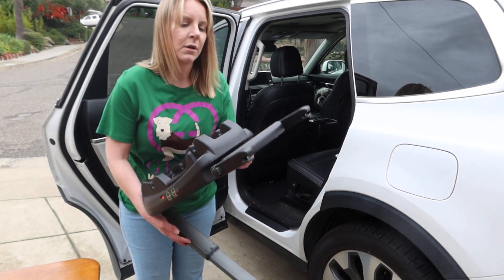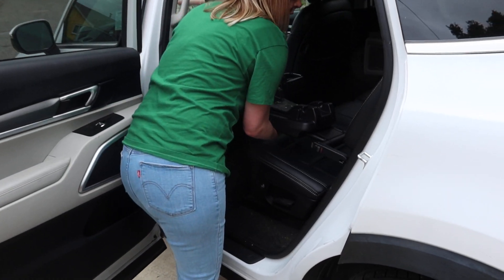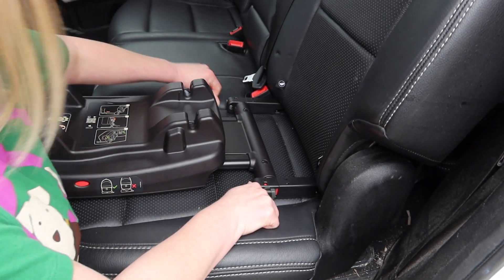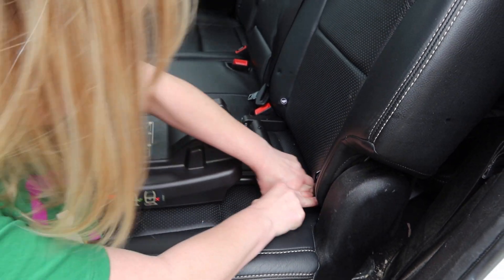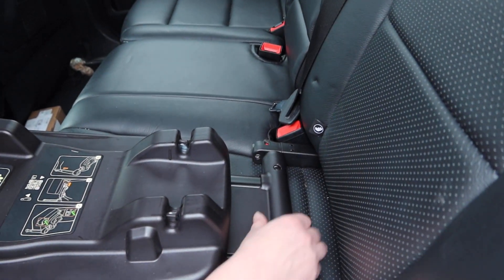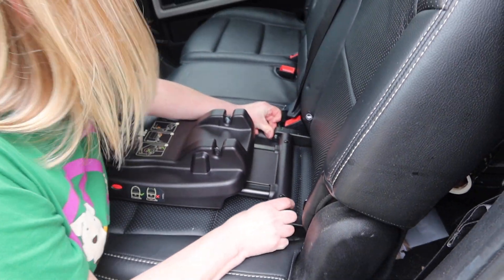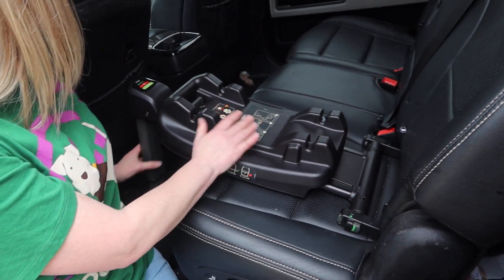The base itself will go in by setting it and lining it up with where those brackets are, and then we're just going to use our thumbs to push. The window will turn green. If it's red, we know that side isn't hooked up. Once both sides are hooked, you'll typically hear a click noise. Now if I pull on this, it's not going anywhere — the base is installed.